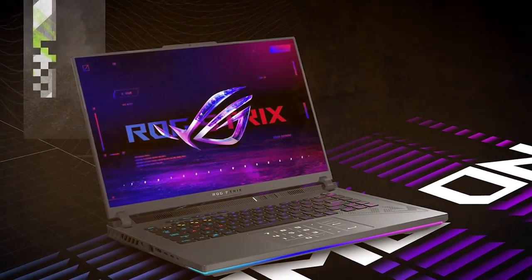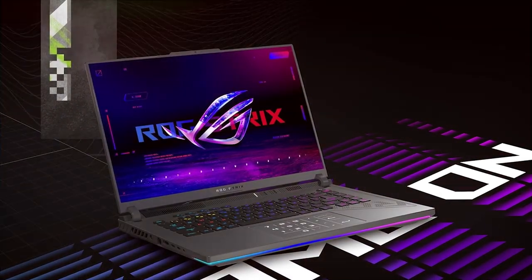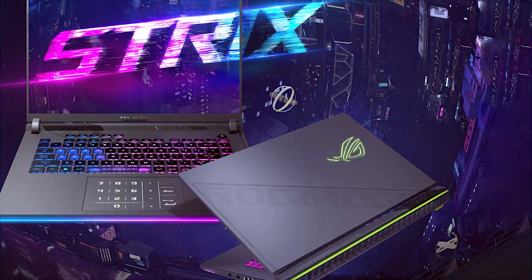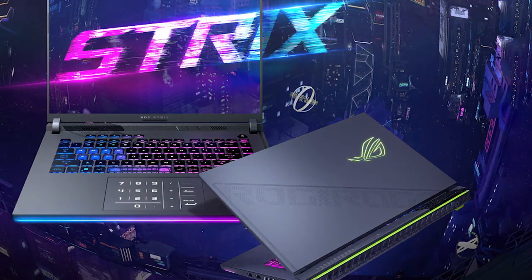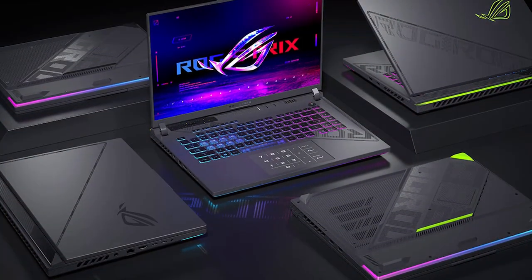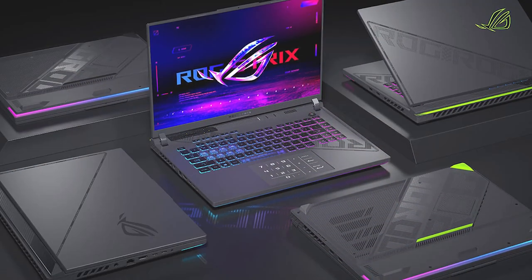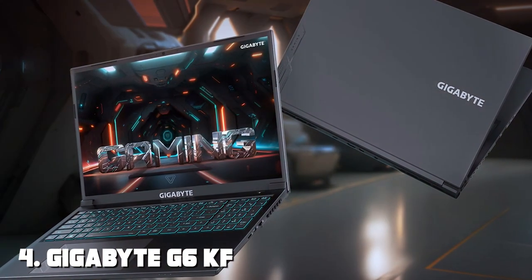The ROG Strix G16 is a powerhouse, boasting high-end processors and cutting-edge GPUs that deliver exceptional gaming performance. Features are plentiful, with a fast refresh rate display, advanced cooling technology, and customizable RGB lighting. When it comes to effectiveness, the ROG Strix G16 handles even the most demanding games with ease, offering a buttery smooth gaming experience.